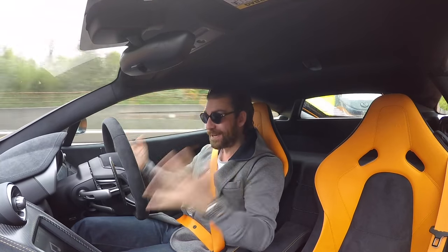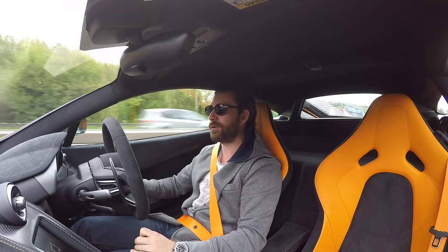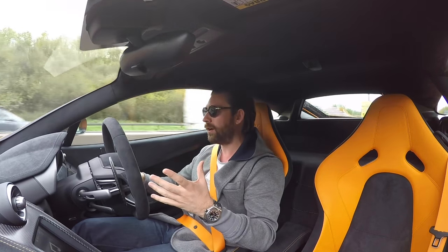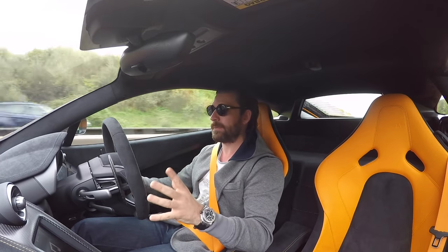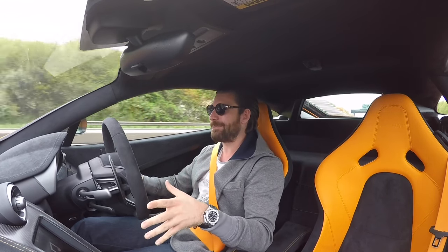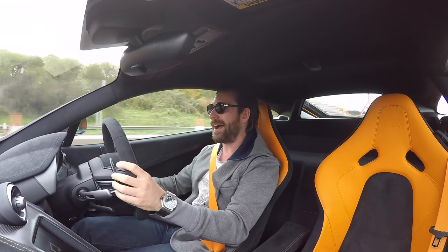Welcome back to the 675LT. It is good to be back in this car. If you've been following the channel for the last few weeks, you'll know that it's been everywhere. We have had the incredible honour and pleasure of being able to travel the world and drive lots of very generous people's cars over the last few months. But it is always good to be back in my own car and sharing these adventures and stories with you guys.